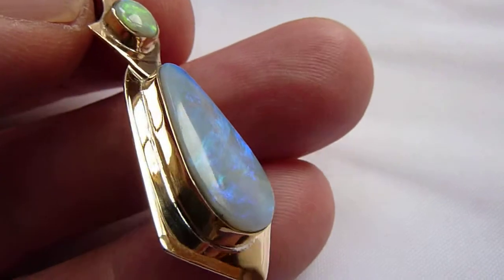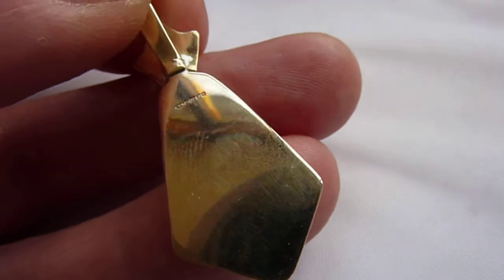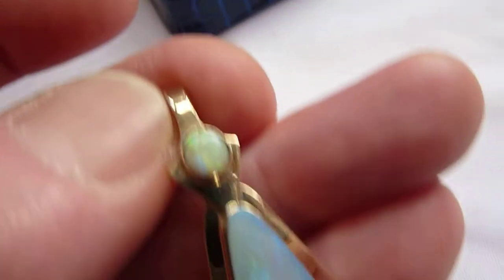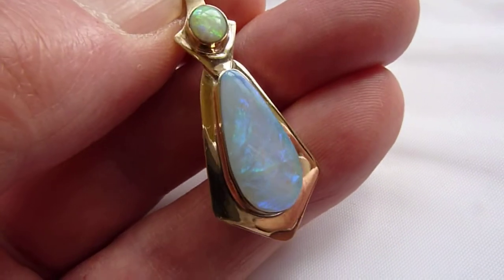The whole pendant is made in 9K Gold and is hallmarked for Edinburgh 2014. This will of course come with our presentation box. A really beautiful pendant and a completely unique piece.